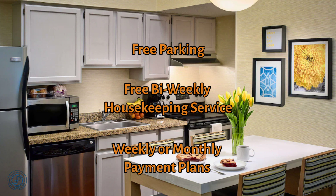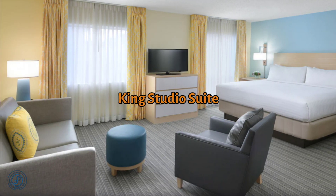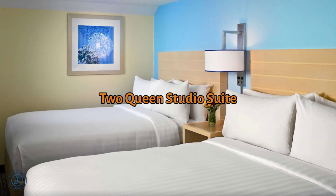With our all-inclusive pricing, you can pay weekly or monthly, making it easy to move in and out as you need. Whether you are traveling solo, with a colleague, or bringing the entire family, we have the exact room type to accommodate your needs.